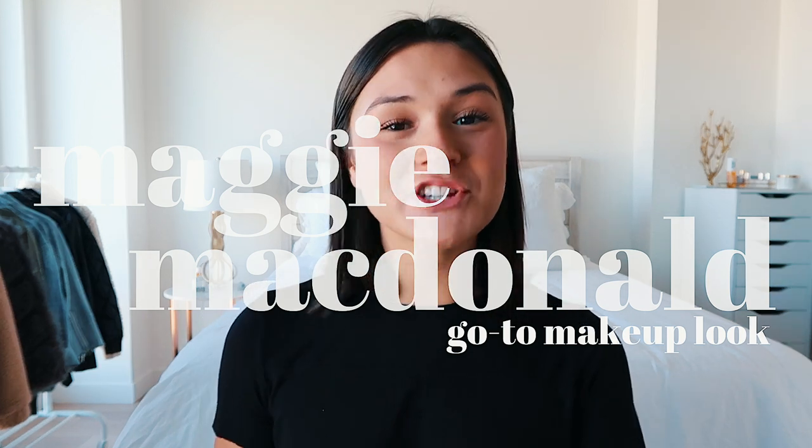Hi guys, it's Maggie. Welcome back to my channel. Today's video I'm going to be sharing my go-to makeup look, which is just this one right here that I've been wearing in all of my sit-down videos. I've been getting so many comments like 'oh my god, share this makeup routine, we love it, you're glowing,' so I just decided to film that for you guys today. All these products I will have linked down below.